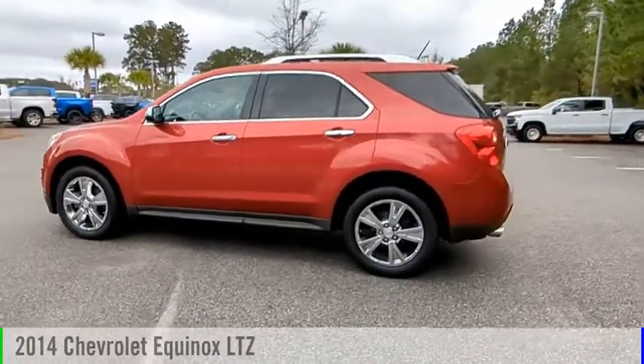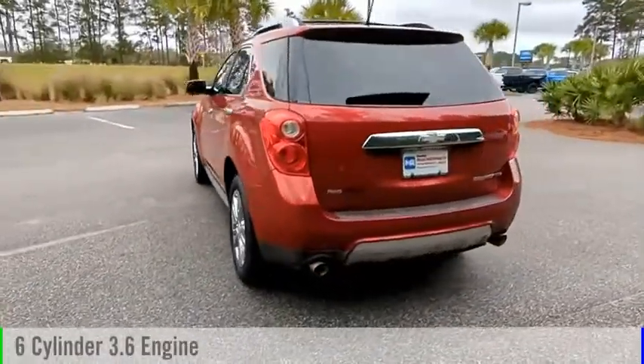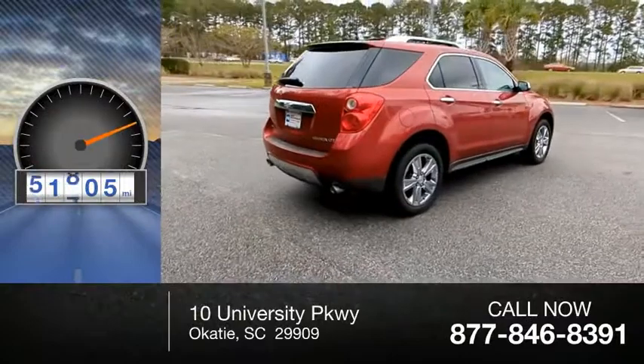You are going to love the 2014 Equinox. This vehicle is powered by an all-wheel drive, 6-cylinder, 3.6-liter engine, and comes with an automatic transmission. This vehicle has less than 55,000 miles.